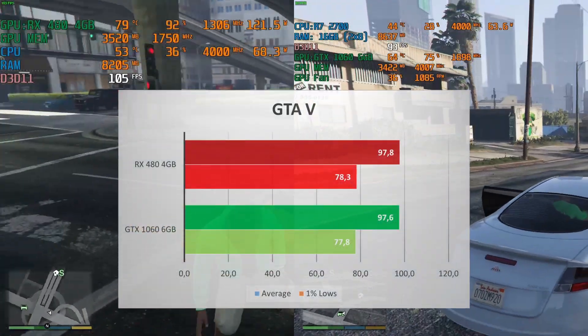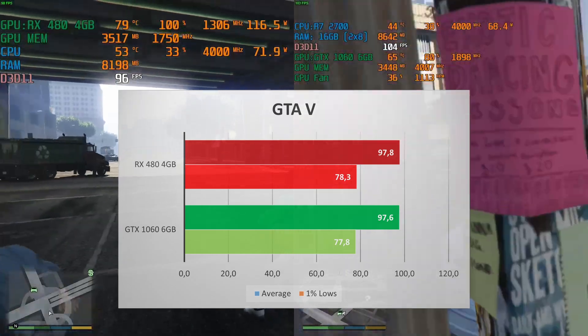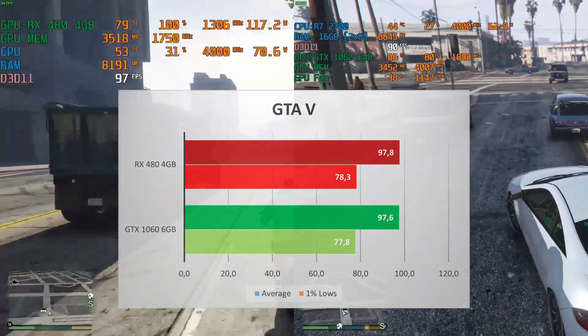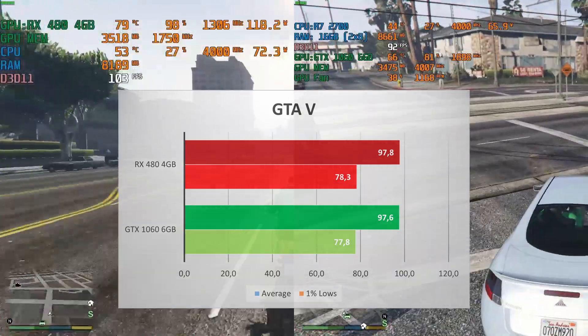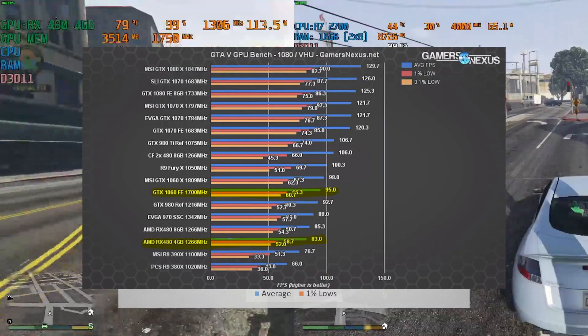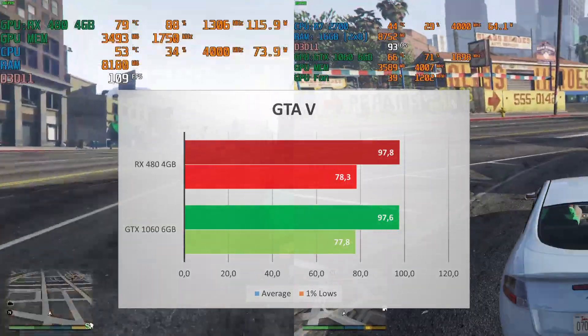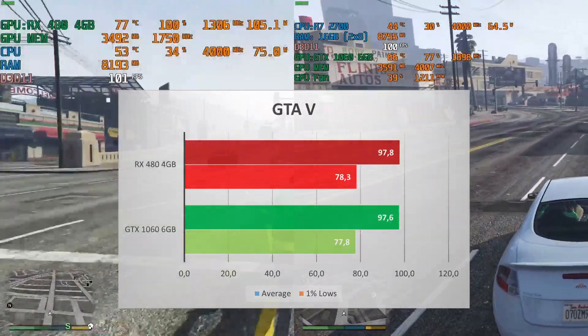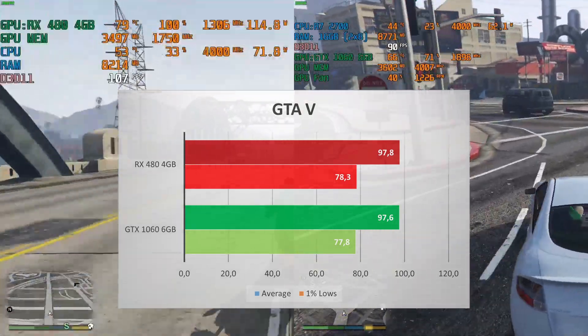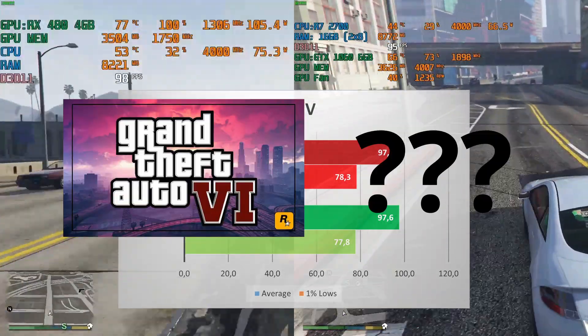GTA 5 performance is a tie, with the same 98 FPS average and 1% lows of 78. When both GPUs were first released, the GTX 1060 was winning in terms of performance. But nowadays in 2021, the RX 480 has really closed the gap and actually tied the performance. Though this game is from 2014 — Rockstar, where's GTA 6?